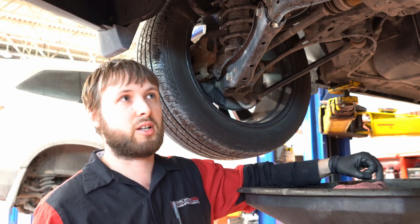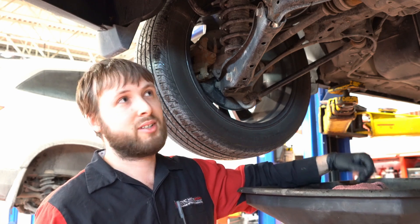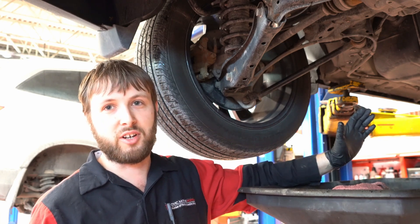The differential is very expensive. If you have to replace it, this is an easy way to save thousands of dollars.